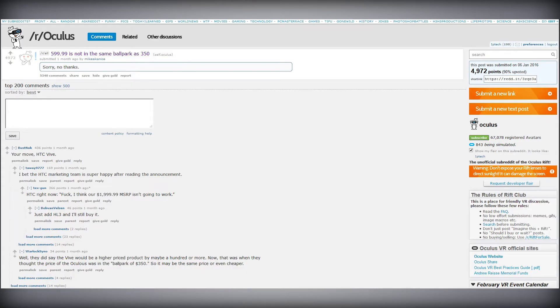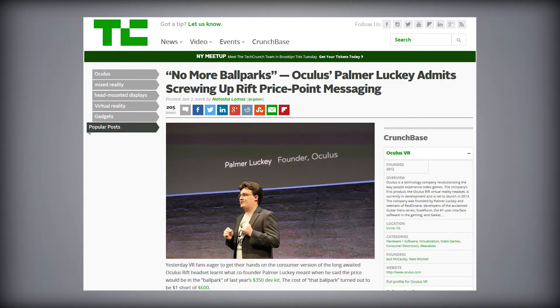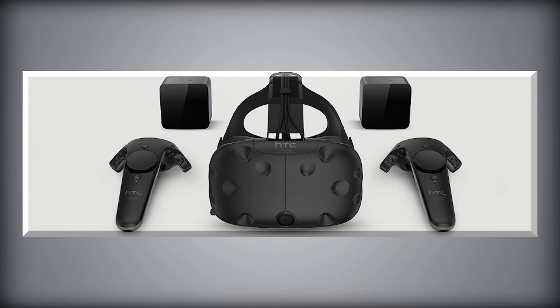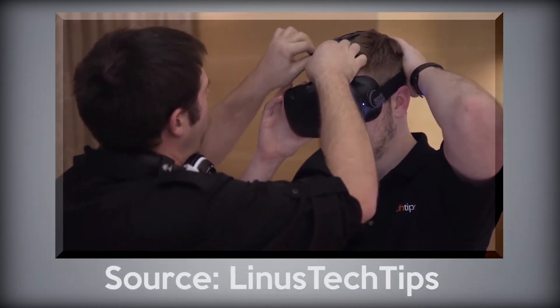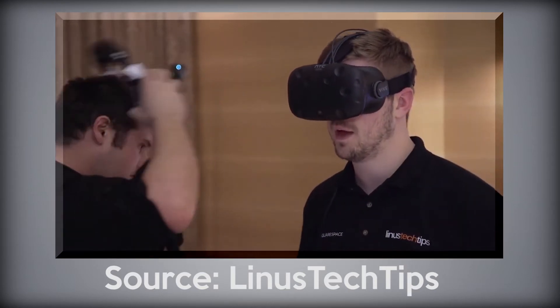When the price of the Oculus Rift was announced, loads of people were upset that it was costing about twice as much as the developer said it was going to cost. Now we have the HTC Vive costing $200 on top of the Oculus Rift as well, which is pretty expensive — definitely not something that most people can afford.